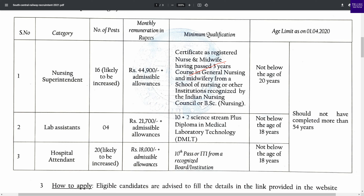This is the qualification for the Lab Attendant post. The total is 4 vacancies with a salary of only 21,700. The qualification required is Science stream; you can apply with a DMLT — Diploma in Medical Lab Technology.